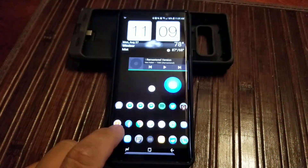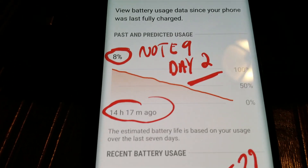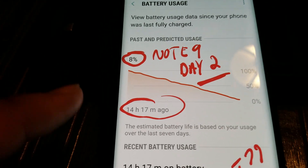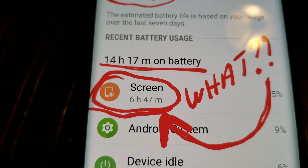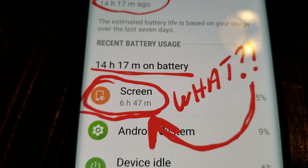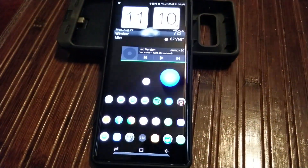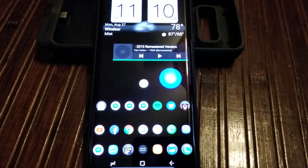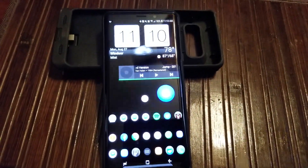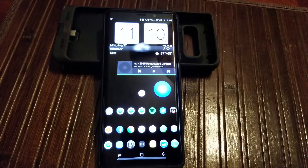All day Sunday I ran this black wallpaper, and the difference was pretty amazing — I've never seen this kind of screen on time from a Note device. I brought it down to 8% last night, 14 hours and 17 minutes total, and look at that screen on time: 6 hours 47 minutes — almost 7 hours compared to 4 hours the day before. I was going pretty hard at this phone: streaming video, watching YouTube, making calls, shopping, and downloading videos.